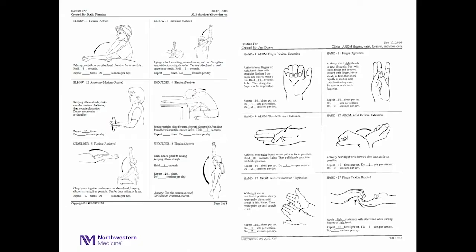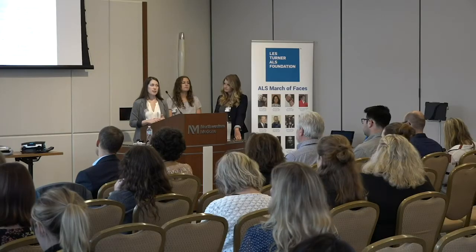This slide shows examples of range of motion exercises we recommend. We really want people to be proactive about their stretching programs to prevent contractures and tightness. We either recommend patients do these exercises themselves, or if they lack the strength, we show caregivers and family members how to help facilitate these exercises.